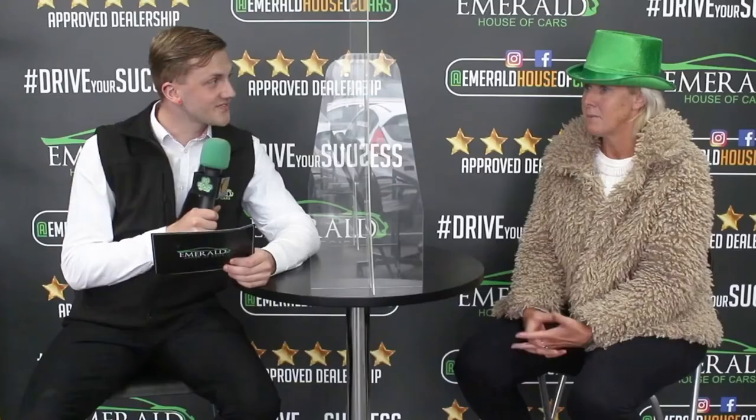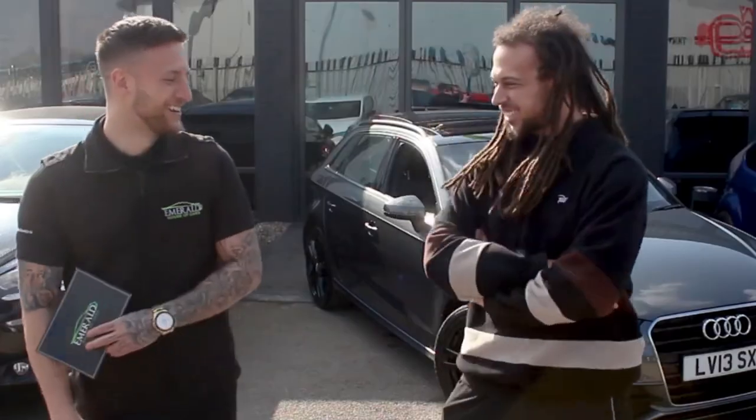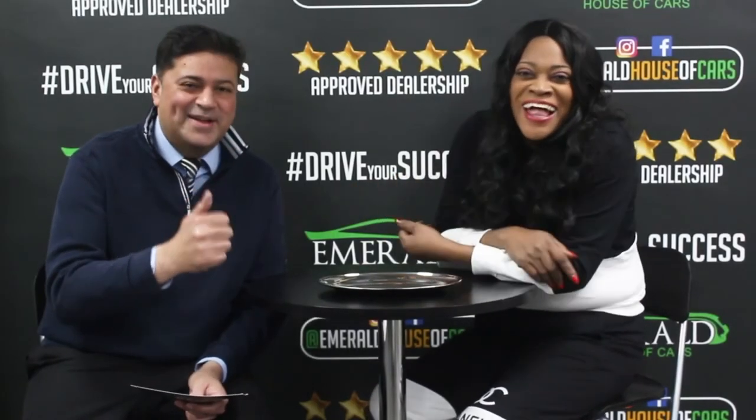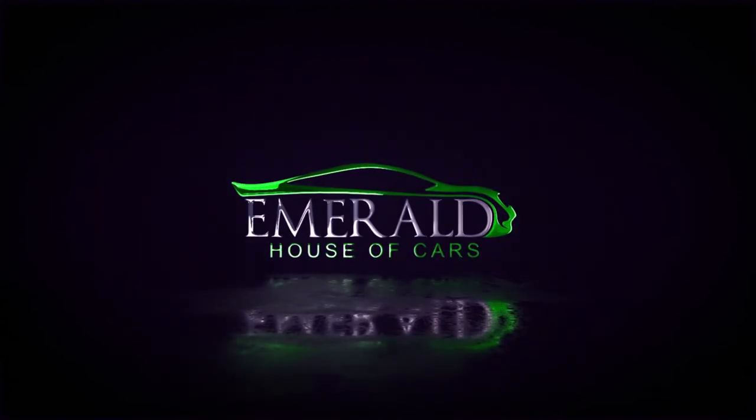When asked how they would rate Emerald out of 10, with 10 being the best car dealership in the UK, customers overwhelmingly responded with 10 out of 10. Several customers said they'd give even more than 10 if they could — one said 'straight million', another said '11 out of 10', and one concluded: 'Definitely a 10. If I could give you more than a 10, I definitely would — I came back, didn't I? And I'll be back again.'